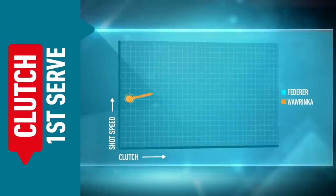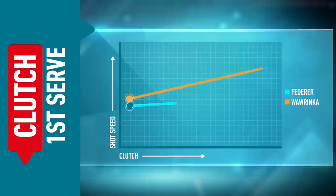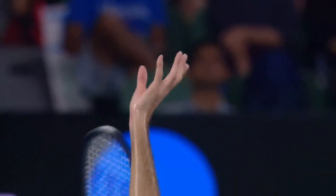Let's turn to the serve and look at when the pressure goes up — how well do these guys deliver, especially on the first ball? We all look at Roger and think how clinical he is on that first serve delivery, and the numbers show that both players' first serve speeds go up when the pressure builds. Roger, however, distinguishes himself from Stan because he begins to target the line that much more.